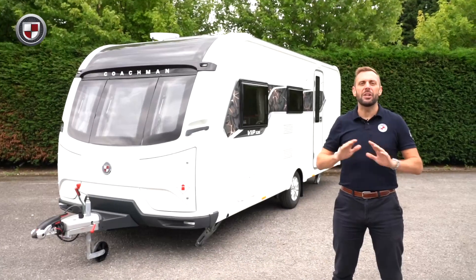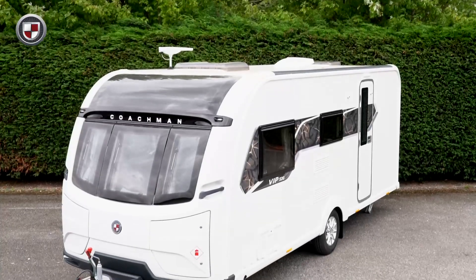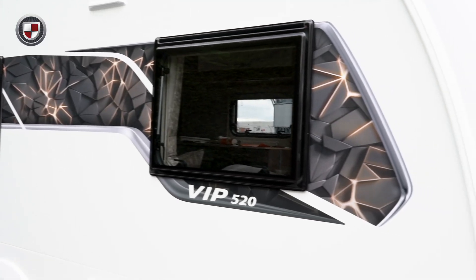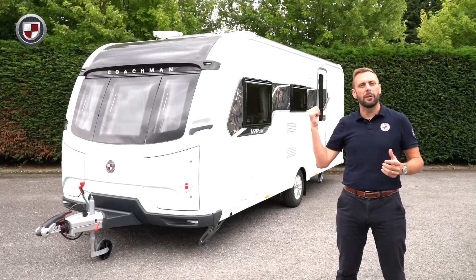The VIP range is synonymous with Coachman. It's been with us since the very beginning and this year we've raised the bar once again. For the full specification of the 520, head over to coachman.co.uk. For now though, come with me and we'll take a closer look.